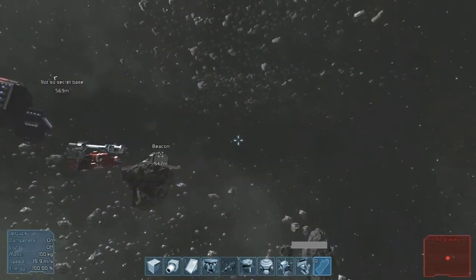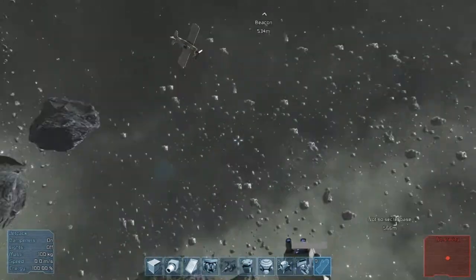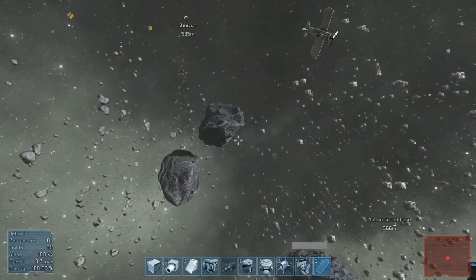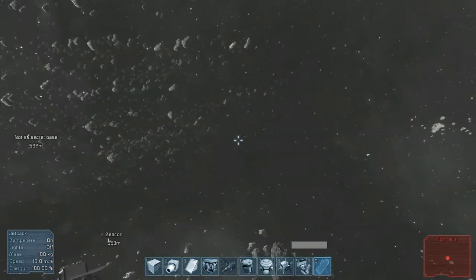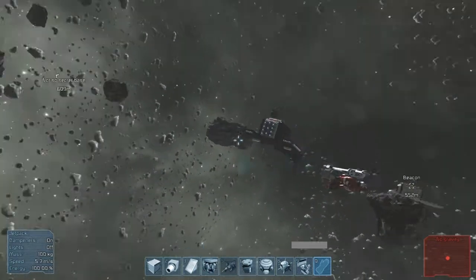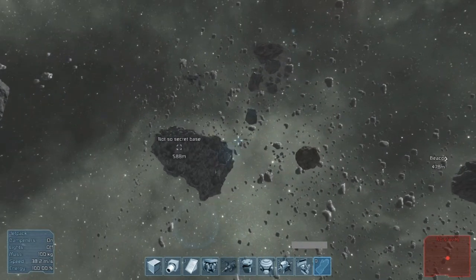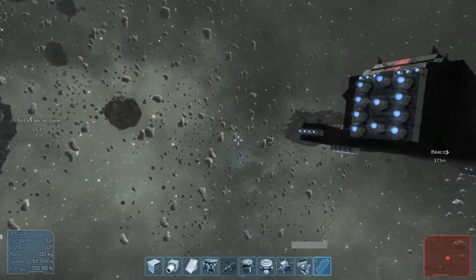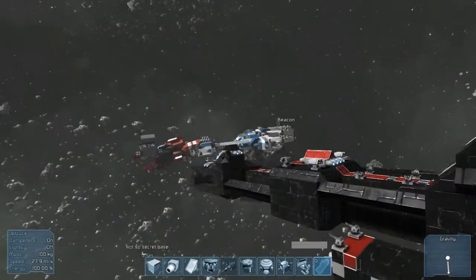One thing I did notice is that all the asteroids that you see, that's pretty much all you get. The stuff in the background is just a static background — I tried to get to those but yeah, they're just static. Maybe it's just with this particular build, but I'm hoping that eventually this will be procedurally generated so you'll actually be able to go exploring.